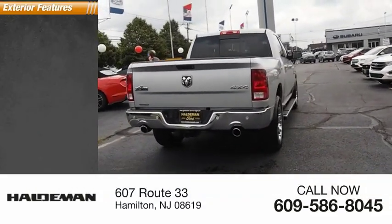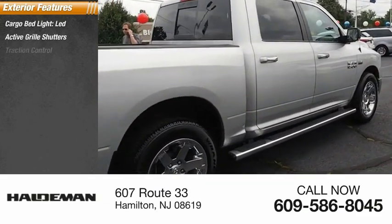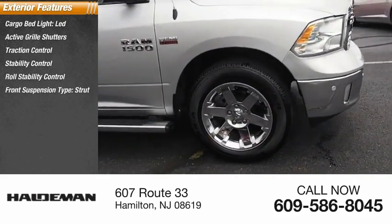Here are some of this vehicle's great options: cargo bed light, LED, active grille shutters, traction control, stability control, roll stability control, front suspension type, strut.